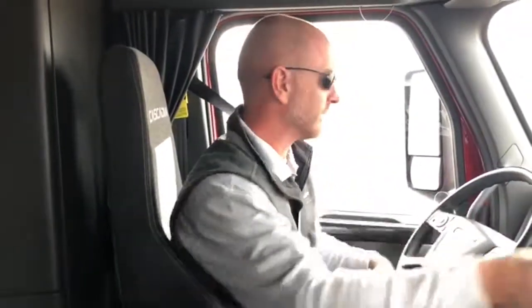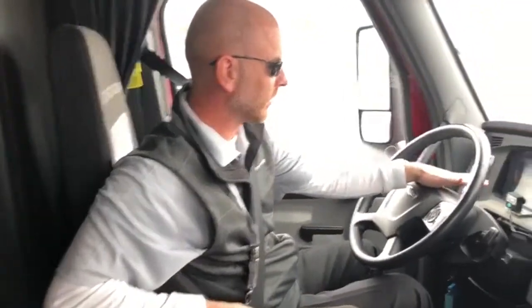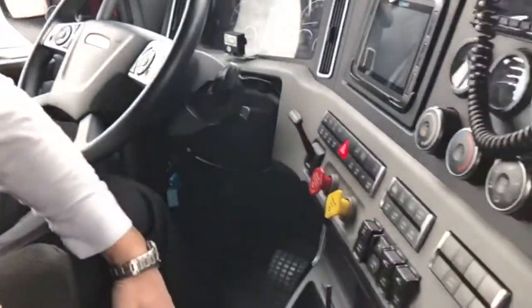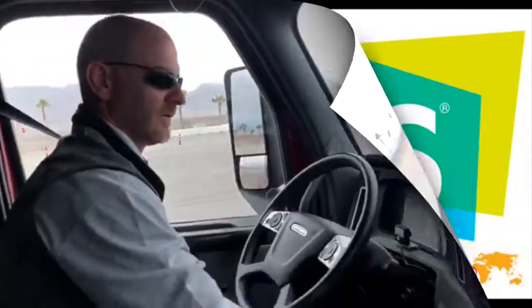So now we're at a hold phase. You heard the horns go off from an exterior warning perspective. The hazards are also on and the truck is at an emergency brake hold phase. So if this was to happen on a grade, the truck won't roll. Driver gets his or her faculties back, then you just have to apply the throttle or the brakes and you're out of the hold phase and you're ready to go.